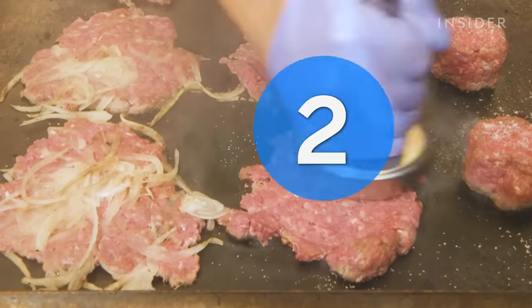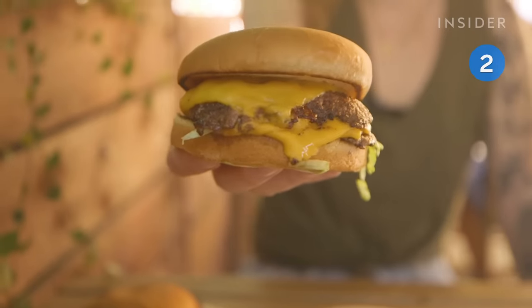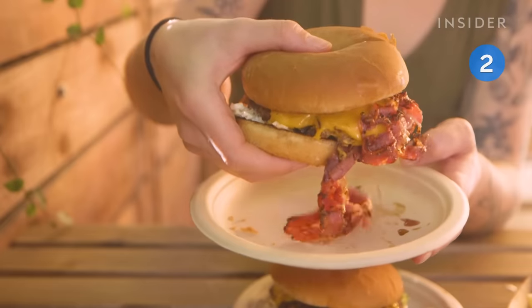Now over to Gold Burger. This spot smashes its burgers on the grill. The go-to here is the double cheeseburger, which you can also get topped with pastrami.